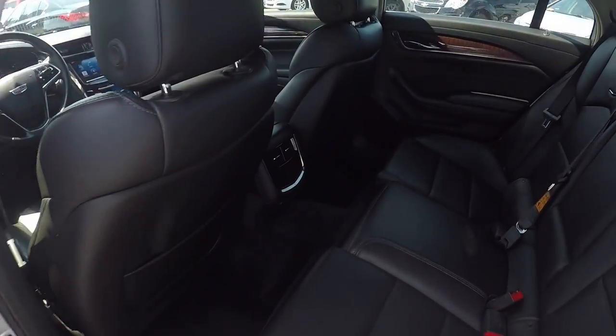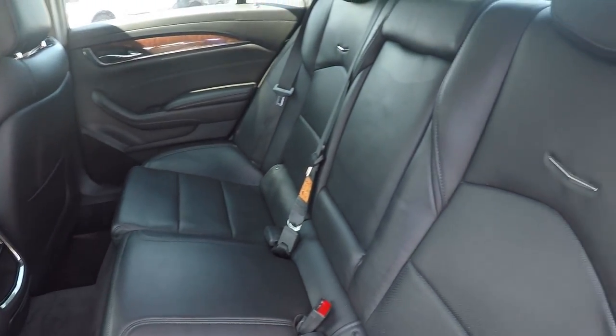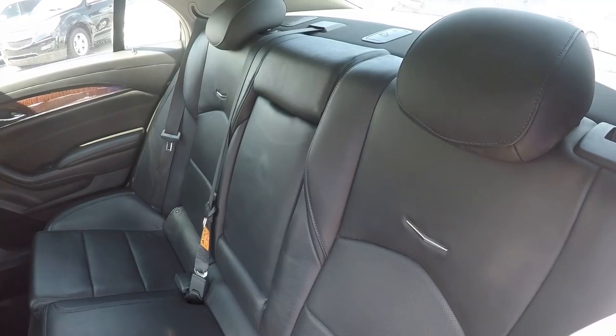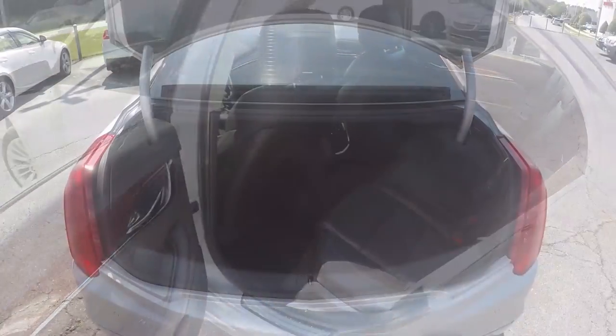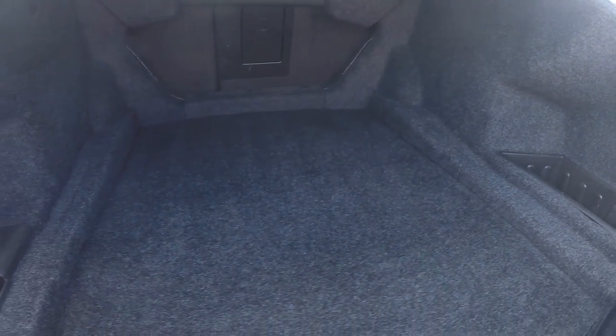Giving you a look in the back seat now, we do have a nice black leather seating surface, very well kept and managed throughout the entire vehicle. Giving you a look in the trunk space now, we do have a great bit of storage here in the back.